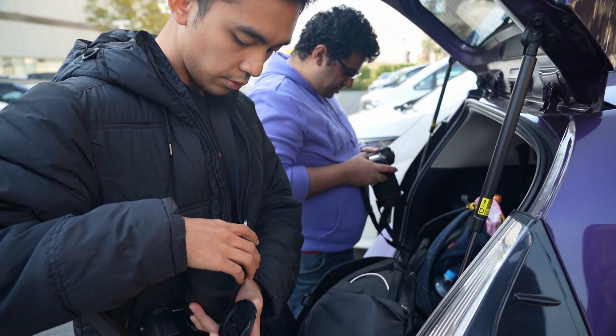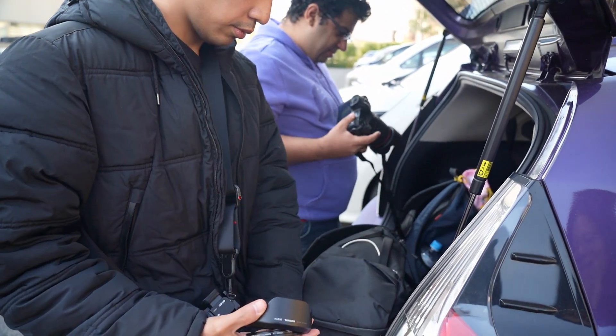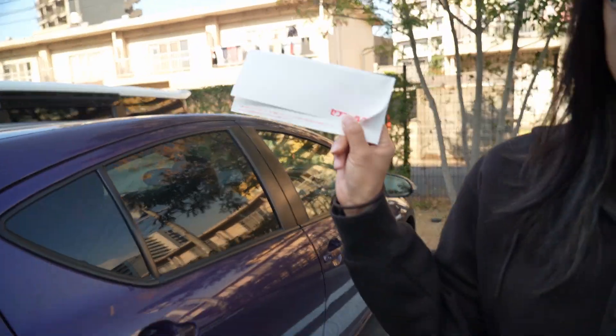Alright, we have arrived. We're getting suited up to get our camera gear ready. Are you ready? Yes, we got tickets. We're ready to go, okay, we're heading over now.